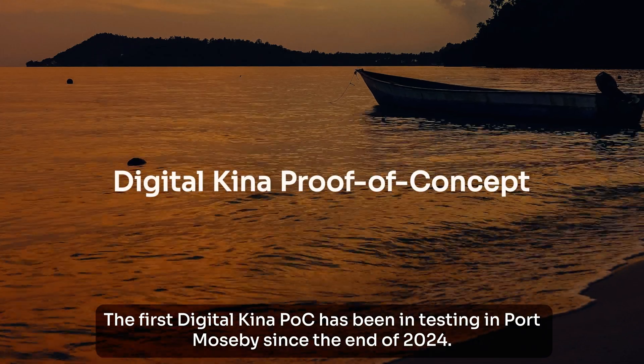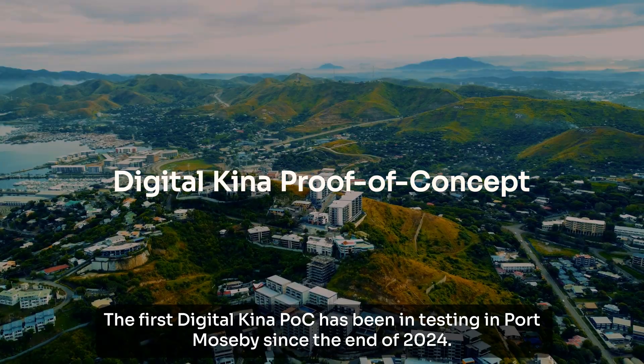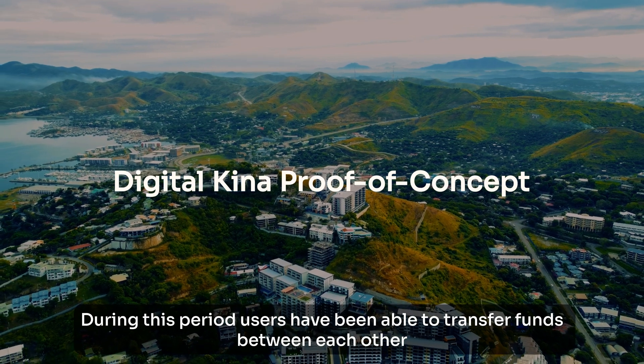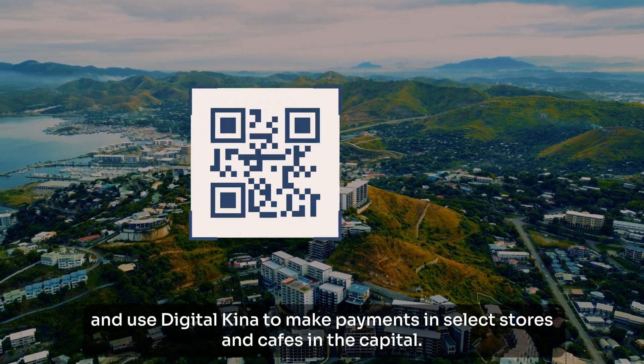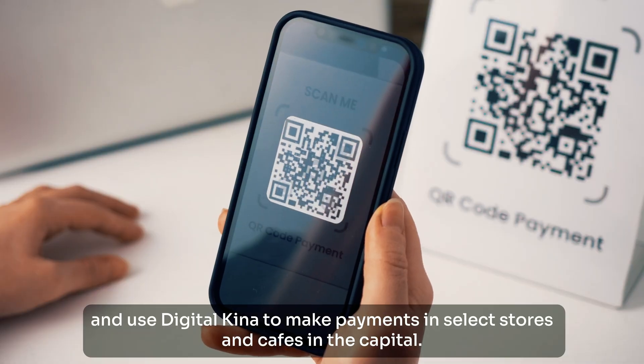The first Digital Kina POC has been in testing in Port Moresby since the end of 2024. During this period, users have been able to transfer funds between each other and use Digital Kina to make payments in select stores and cafes in the capital.